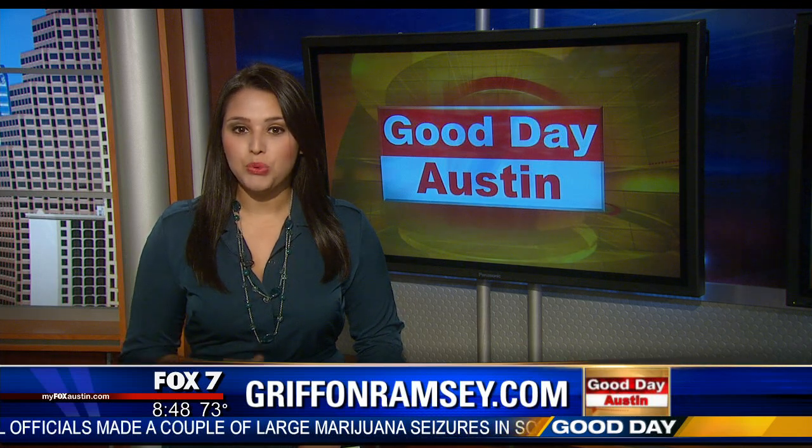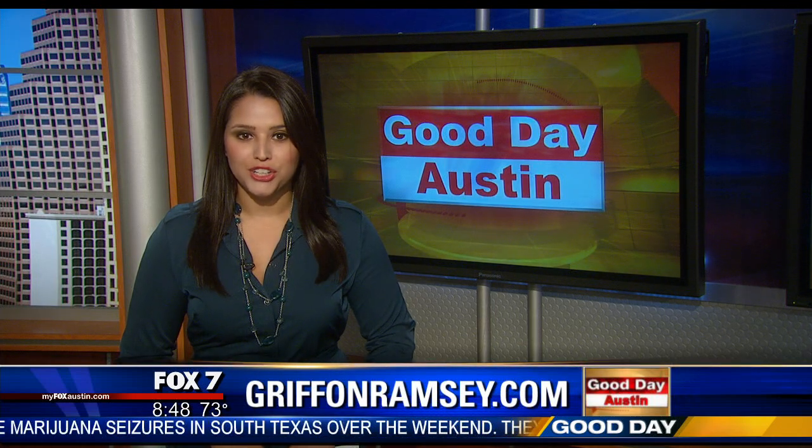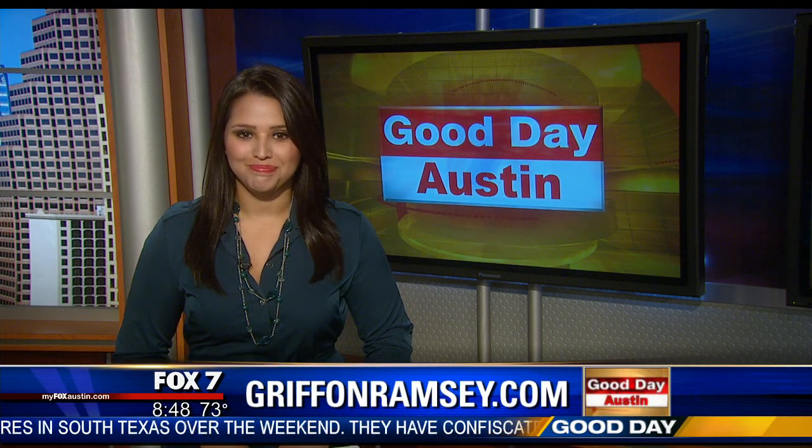Griffin puts out a new video every Wednesday on her YouTube channel. To get more info or to buy some of her work, you can go to GriffinRamsey.com.